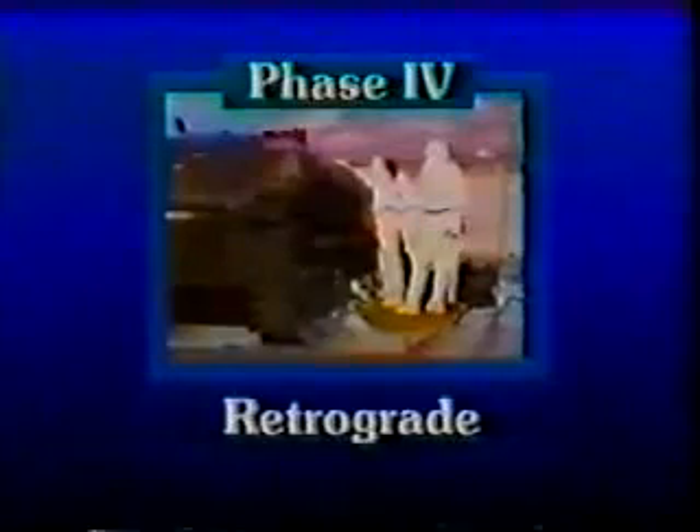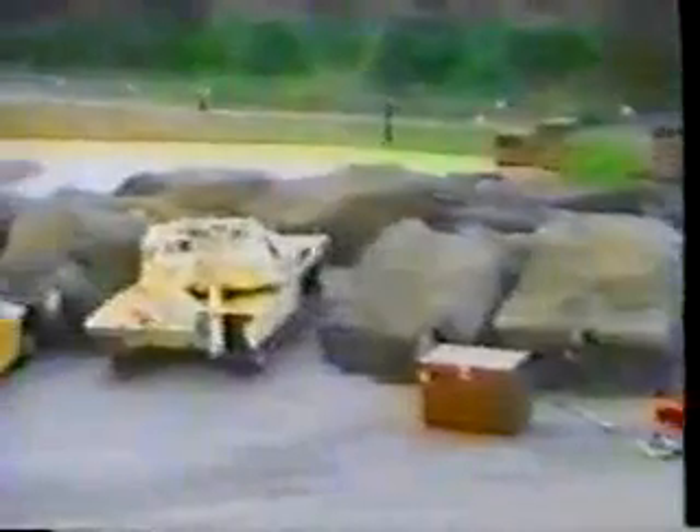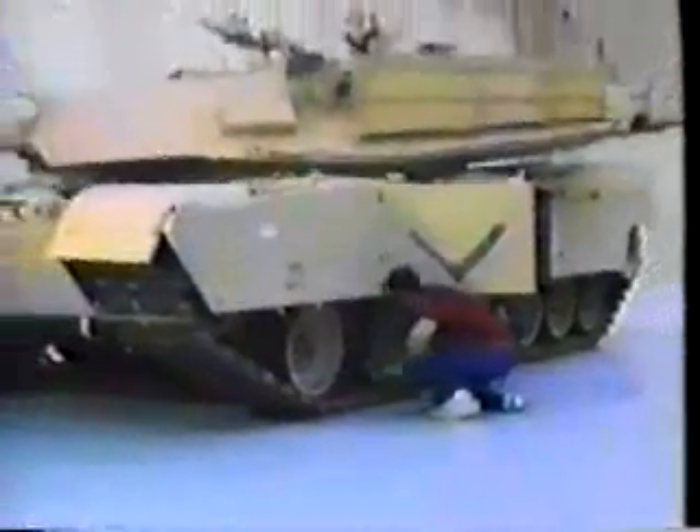Phase four: retrograde. In this phase, damaged equipment that has not been repaired is moved to the core or echelon above core maintenance facility. An Army contaminated material retrograde team will identify disposition alternatives for contaminated equipment if it cannot be repaired. Phase five: reclamation. In this phase, damaged and contaminated equipment is decontaminated at an industrial operations command designated facility prior to depot level repair. Phase six: repair. During this phase, damaged equipment is restored and reissued to military units.